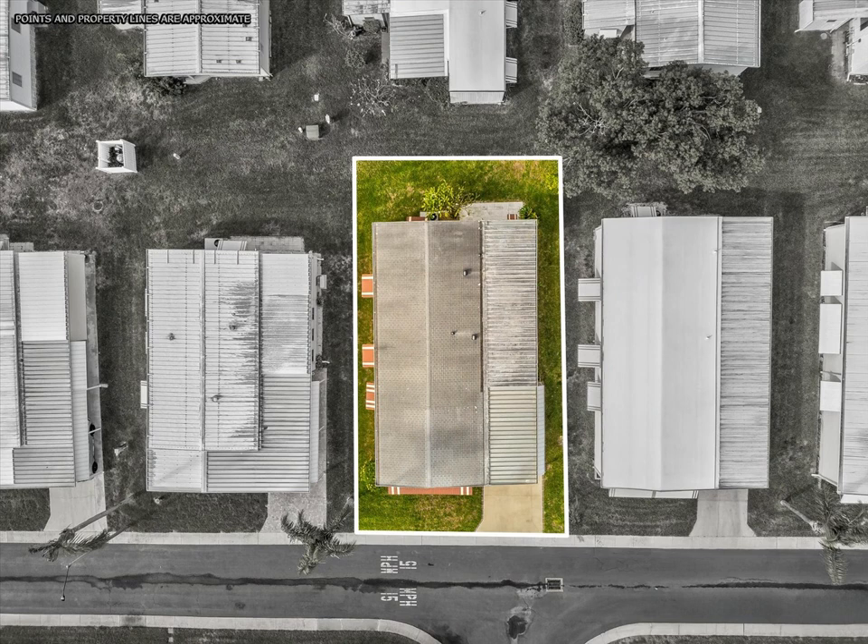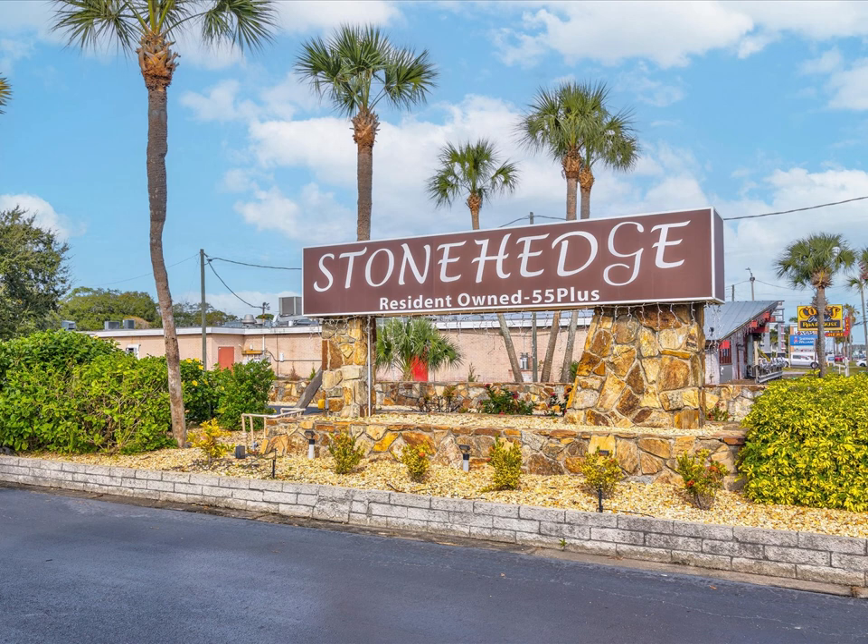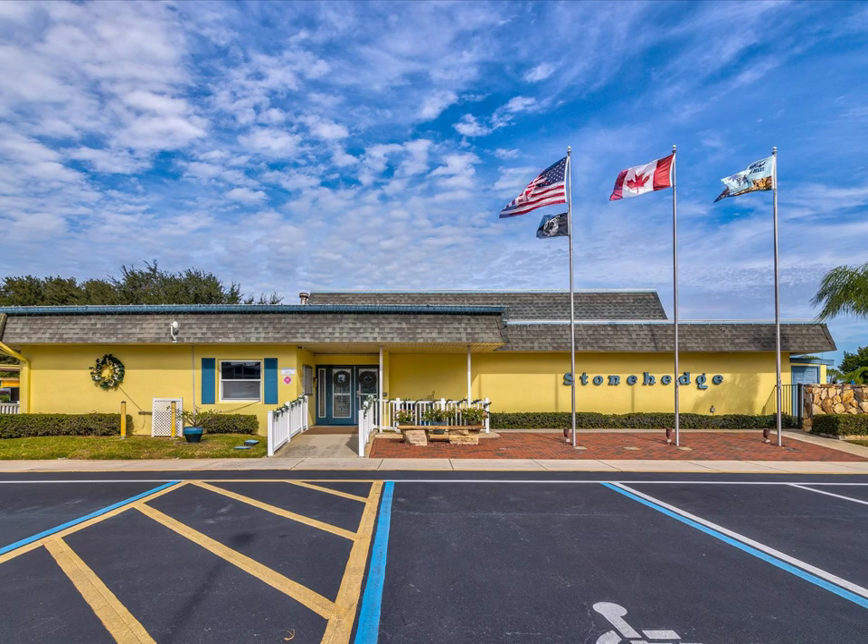Less than a mile to a dog park, walking trails, and fishing access at Anderson Park. Less than five minutes from the sponge docks, and close to Sunset Beach, Fred Howard Park and Beach, and Lake Tarpon. Make your appointment for this opportunity today.